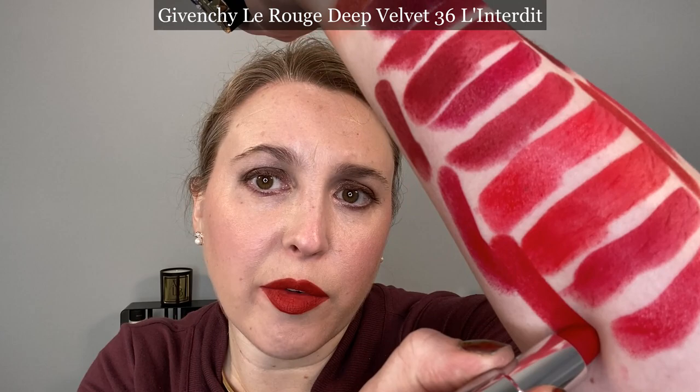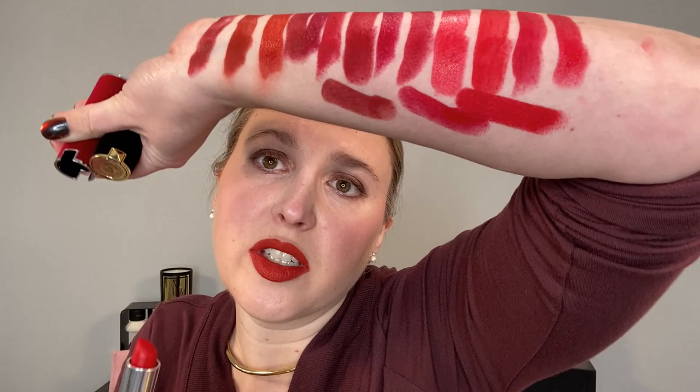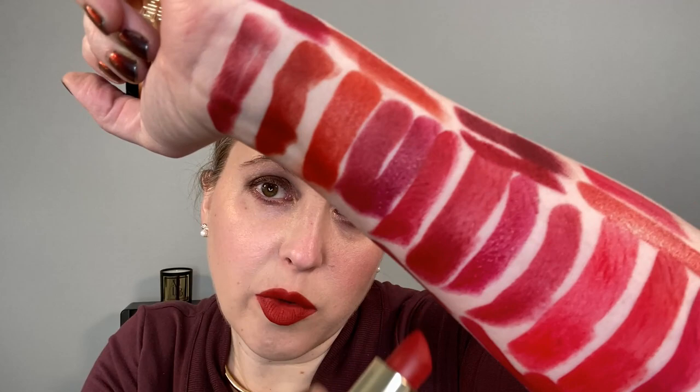Just want to compare a couple of the Givenchy Le Rouge Deep Velvets. Shade 36 L'Antardie is also considered a tomato red and it's going to be close to 1925, but it's actually got a little bit more blue in it — I'd say they're pretty close. The formula of the Givenchy Deep Velvets is a creamy velvet — they give you a velvety look with a bit of vinyl texture but remain creamy throughout wear time. Shade 37 Rouge Grenet is a little bit more of a burgundy red and doesn't quite match any of these.